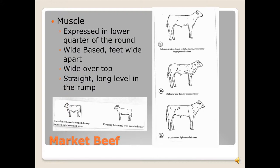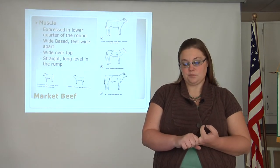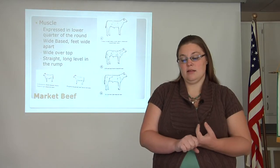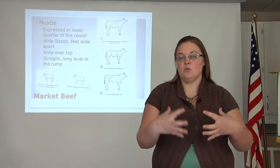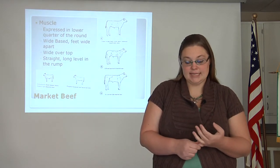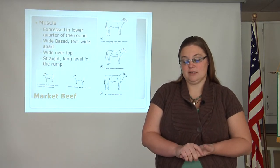Next, we will look at muscling. Muscles on your market animal are very important. There should be expression in the lower quarter of the round. They should have wide-based feet apart, wide over the top, and a straight back through the rump. In the example, you will see three different examples of muscling. The first is what you are looking for — distribution of muscling both in the front and the rear and throughout the body, including the brisket and rump. The second shows clumpy muscling concentrated in one half of the body rather than the other; this is not likely to change as they grow older. The third is a very lean steer with no muscling in the rear portion. You want to find an animal with even distribution of muscle throughout — it is a challenge, but it can happen.